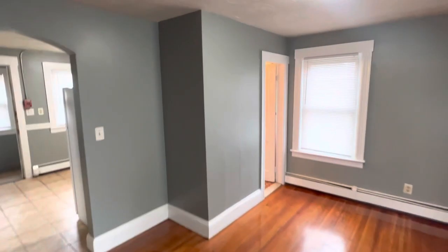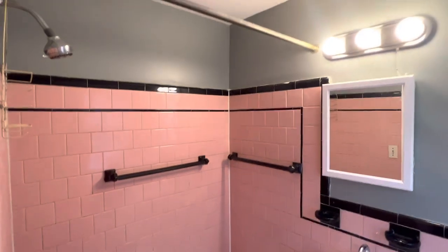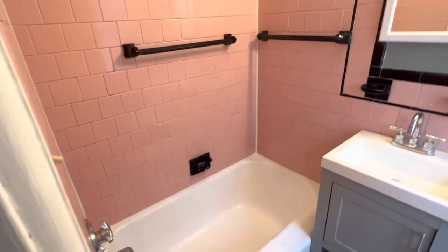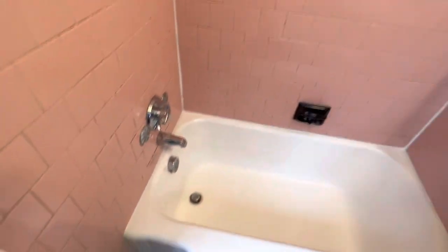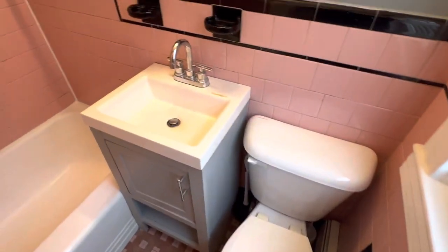The one and only bathroom will be across from the living room. Sort of a vintage style here — it does have a small tub, tiled all around with all sorts of pink tile. Small bathroom with a small tub and a little bit of a vintage feel to it.